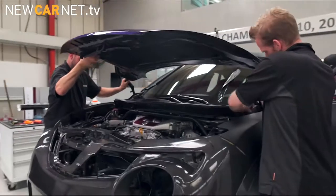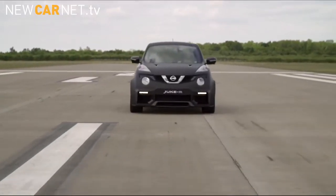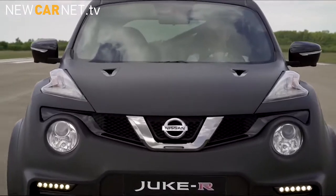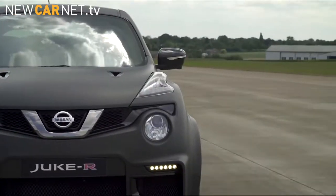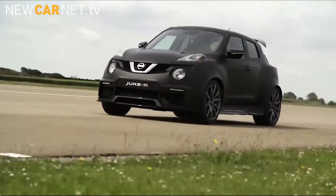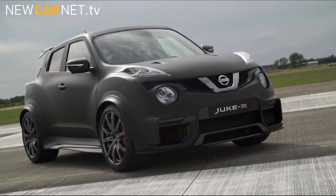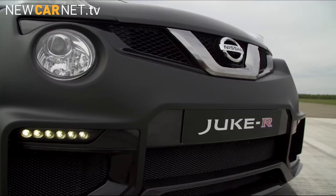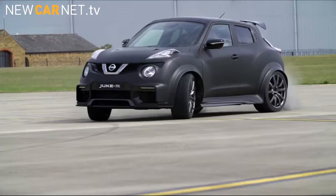Nissan has revealed a new uber-powerful Duke R 2.0 concept. Borrowing the engine and running gear from the Nissan GT-R, the uprated Duke R is capable of pumping out 600bhp. Styling tweaks include a heavily redesigned front bumper, with the cooling apertures now double in size to stop the monster power plant from overheating.